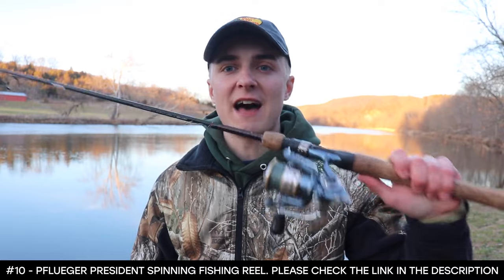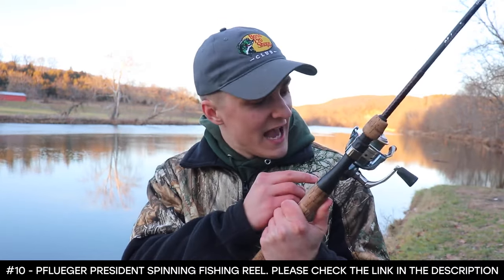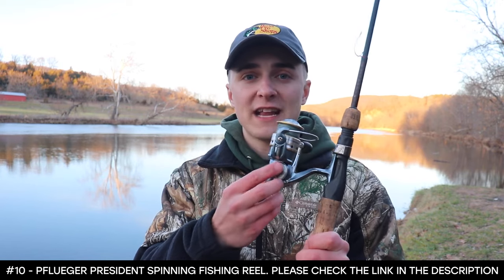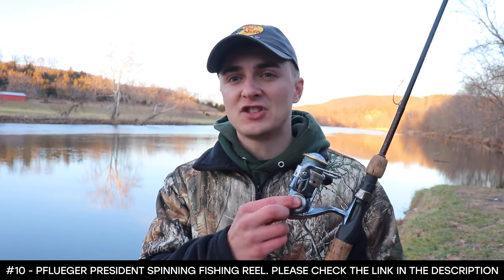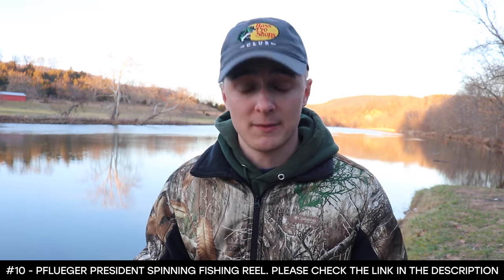Even though the cap has fallen off, I've used this reel anyway — it's like my live bait rod, so I'm not too picky about its looks. I don't like how it can get dirt in there because the cap's not there, and eventually that will just mess up the reel more. But I've had it for two years, I've got good use out of it, and it continues to work well. I'll just keep using it until it breaks on me.